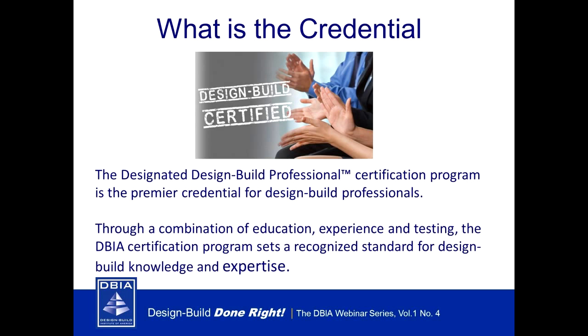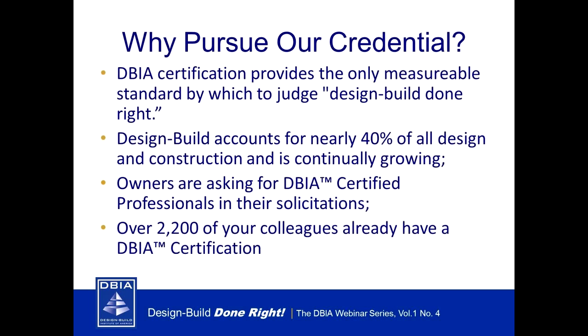Today's agenda covers: what is the credential, why pursue it, what's in it for me, who's eligible, what's the right credential for me, who's getting certified, what are the requirements and what's the exam, how much does it cost, and what are the certification renewal requirements. At the end will be our Q&A session. I'll now turn the presentation over to the design build board chairman Jeff Gagne.